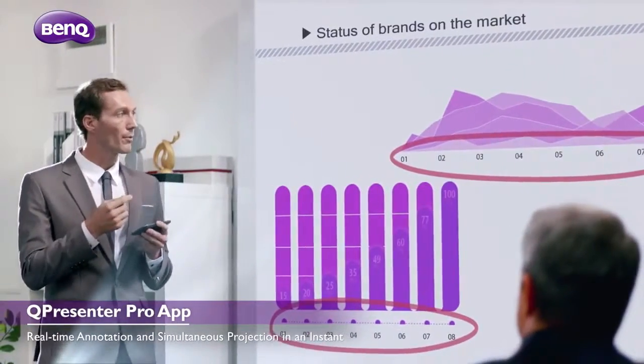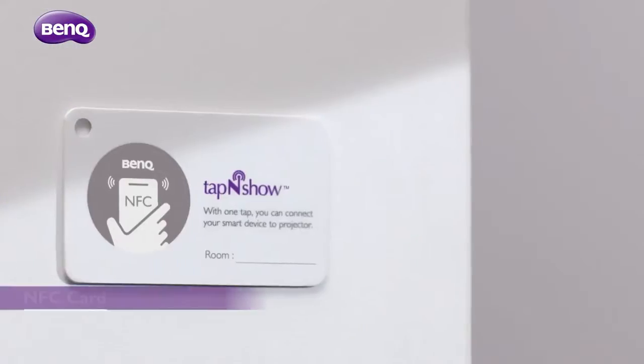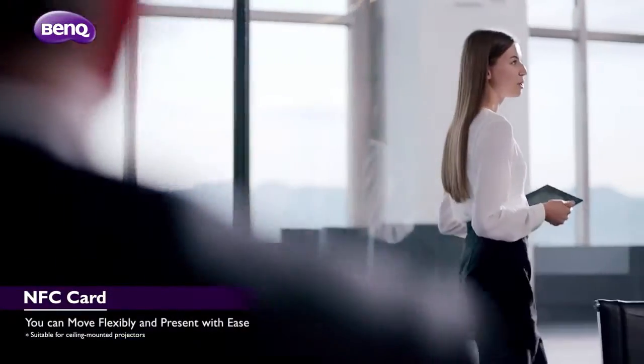Moreover, you can have total control of your presentation tempo. With the NFC card, connect your smart device wirelessly in any corner of the meeting room and present freely.